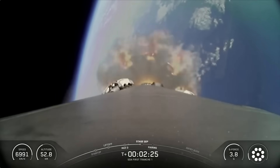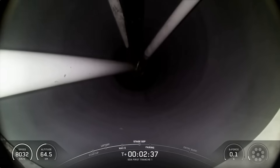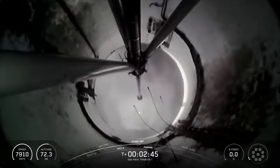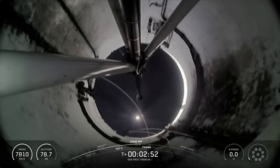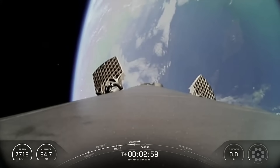We're about 10 seconds away from MECO now. Main engine cutoff. Stage separation confirmed. And as you just heard and saw, that series of back-to-back callouts there, which again were MECO, stage separation, and SES-1.